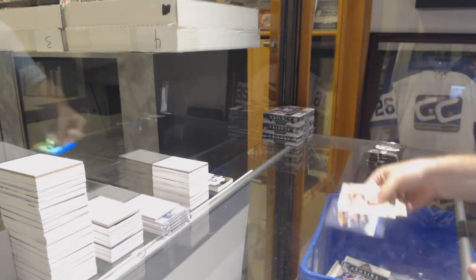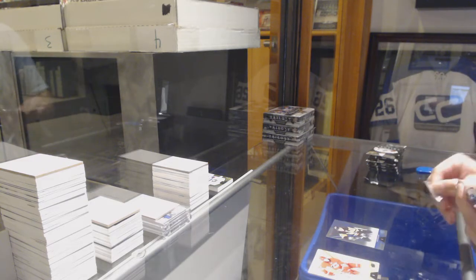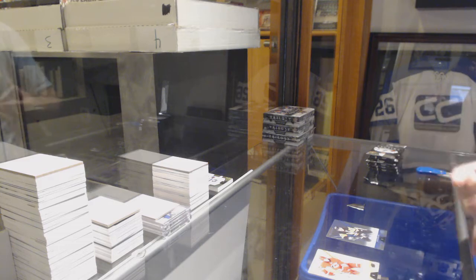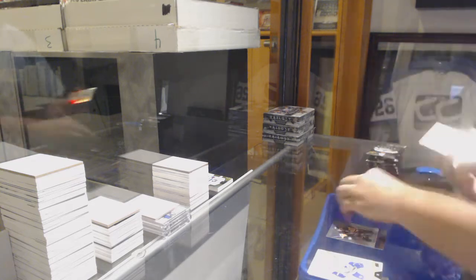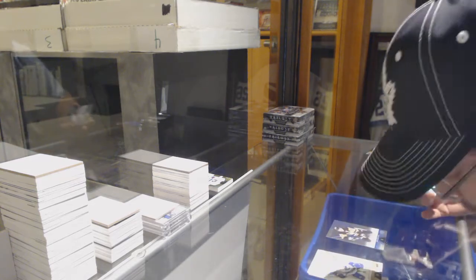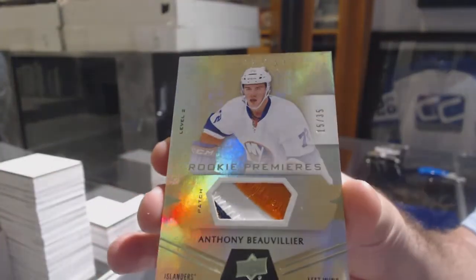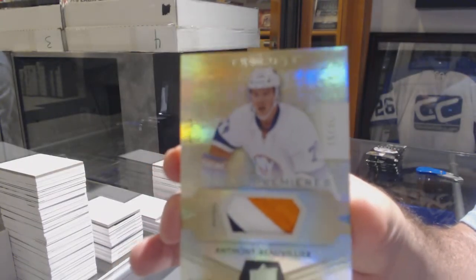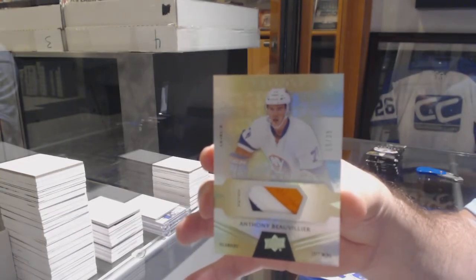We've got a rainbow for the Pittsburgh Penguins — Sidney Crosby. We've got a thick boy — nice. For the Islanders, number 35 three-color rookie patch, Anthony Beauvillier. Three-color rookie patch out of 35, Anthony Beauvillier.